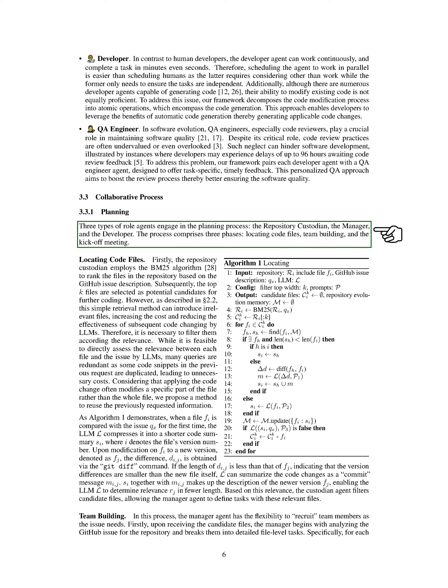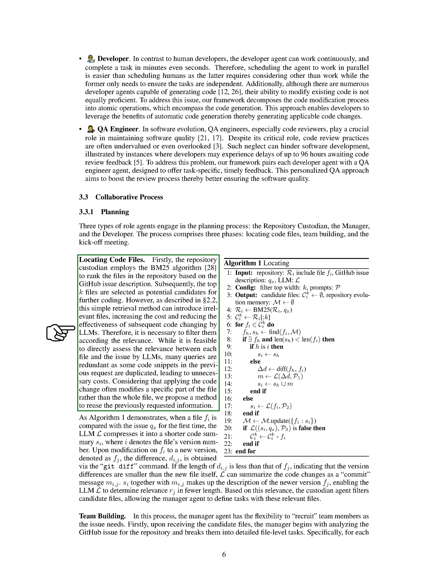In the planning section, we engage three types of role agents: the repository custodian, the manager, and the developer. The process consists of three phases: locating code files, team building, and the kickoff meeting. When locating code files, the repository custodian uses the BM25 algorithm to rank files in the repository based on the GitHub issue description, and the top K files are chosen as candidates for further coding. To avoid irrelevant files that can increase costs and reduce effectiveness, we filter them based on relevance, proposing a method that reuses previously requested information to summarize code changes efficiently.